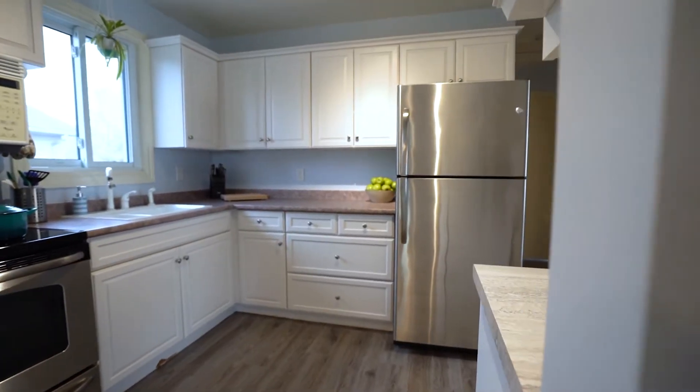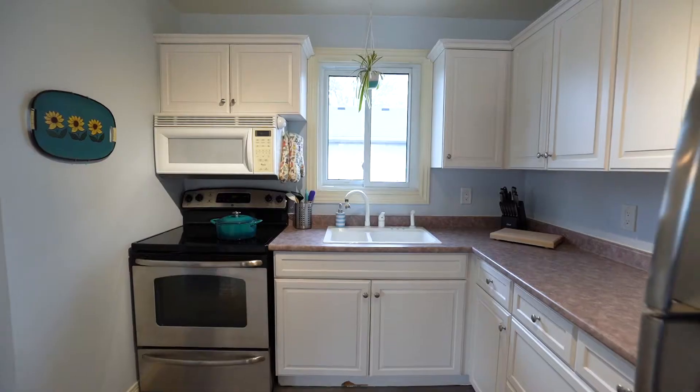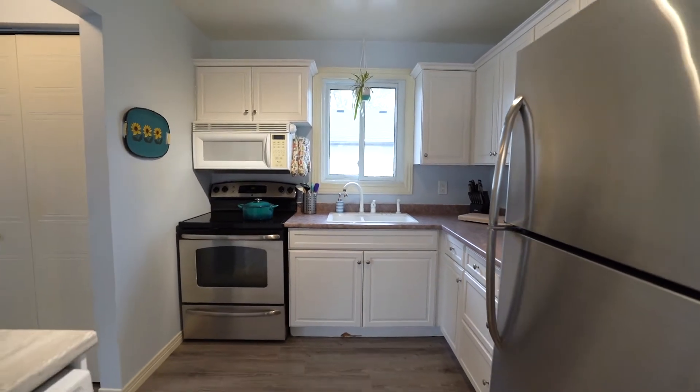Stepping into the kitchen, you'll realize all the updates that have been done here. You've got white shaker cabinets, stainless steel appliances, and lots of windows to give you a bright and airy feel for the space.